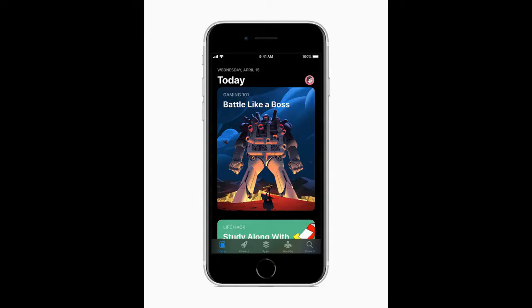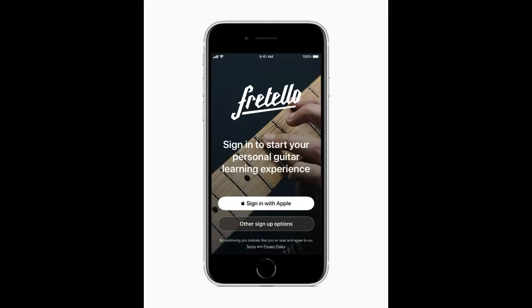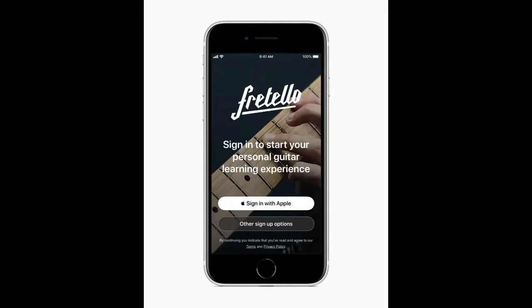Customers can also get iPhone SE for $9.54 a month or $229 with trade-in from Apple.com, the Apple Store app, and Apple Stores. iPhone SE is also available through Apple authorized resellers and select carriers. Prices may vary.